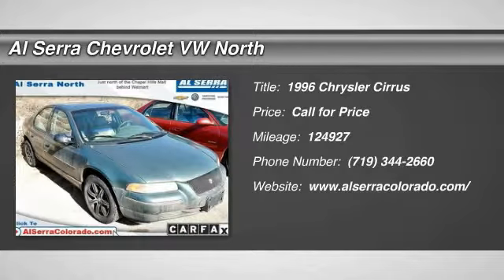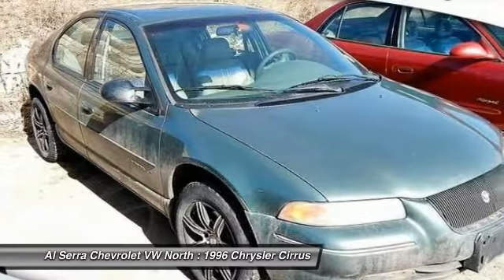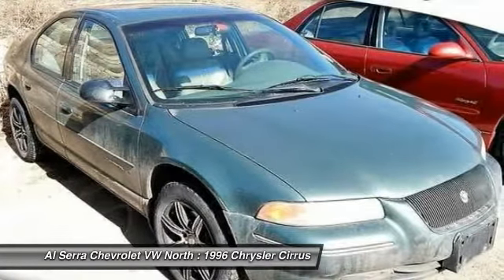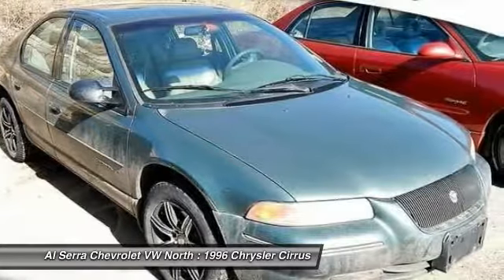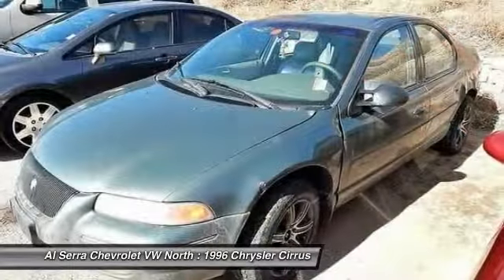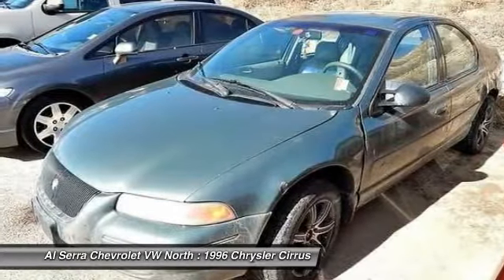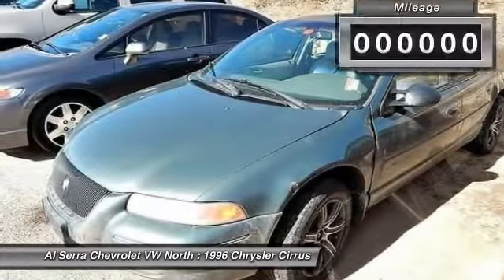The 1996 Chrysler Cirrus. The Chrysler Cirrus proves big things really can come in smaller packages. On the outside, this stylish sedan falls into the compact class. But open the doors, and you'll discover a surprisingly spacious layout that delivers nearly as much elbow, leg, and shoulder room as many mid-sized sedans.